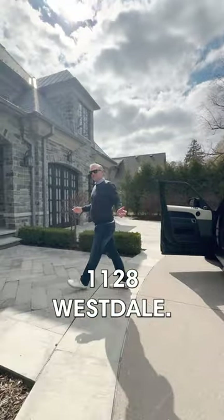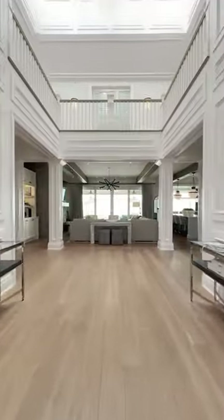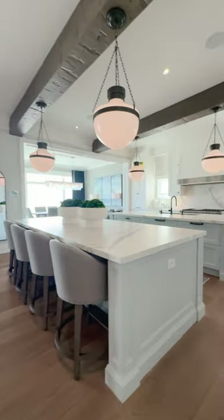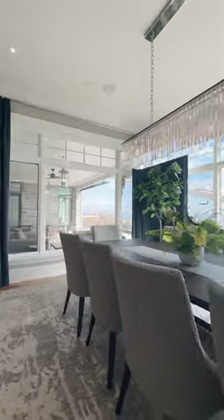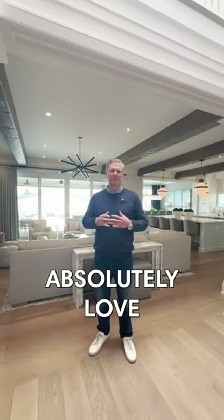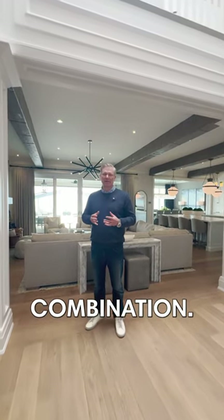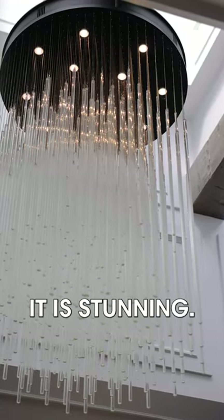Welcome to 1128 Westdale. I absolutely love the kitchen, great room, and dining room combination. It is literally as if it's pulled right out of a Four Seasons hotel. It is stunning.